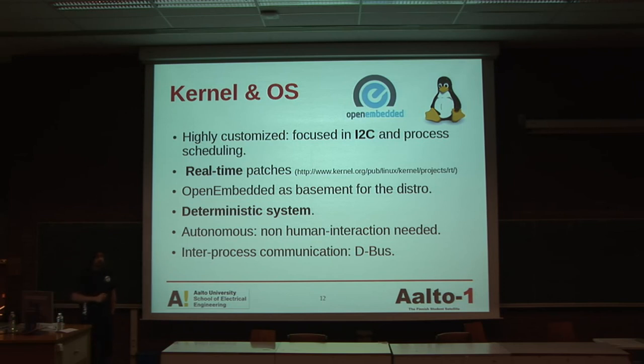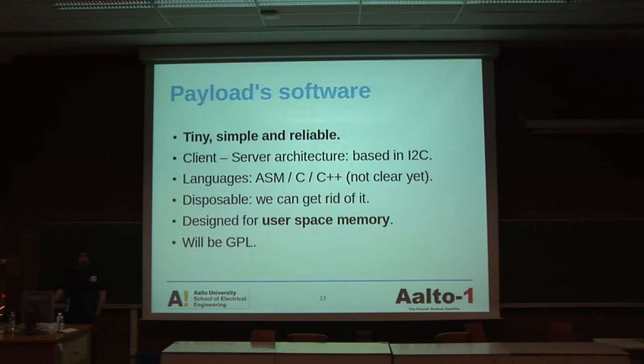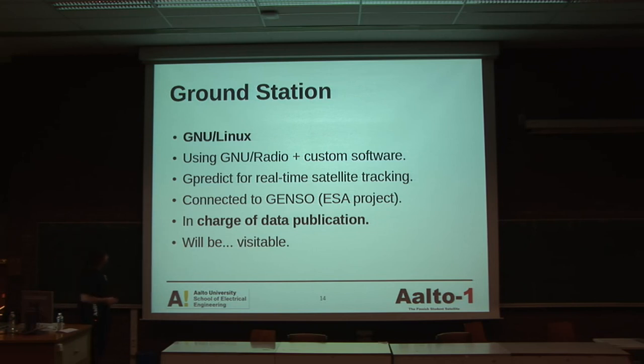Autonomous operation means that if communication is lost, the satellite should have the mechanics to know it should perform certain operations on its own. For communications, we have in mind a bus for inter-process communication. The payload software should be tiny, simple, and reliable. The client-server architecture means that if the spectrometer software goes down, we turn it off and that is all — not like some operating systems where plugging in a printer crashes everything. It should be designed to run in user-space memory, isolated from the kernel, and should not have the capability to crash the system. It will be GPL. Concerning the ground station, we are going to use GNU Linux, GNU Radio, and custom software, also released GPL, for real-time satellite tracking and connection to the GENSO network, collaborating with other satellites.